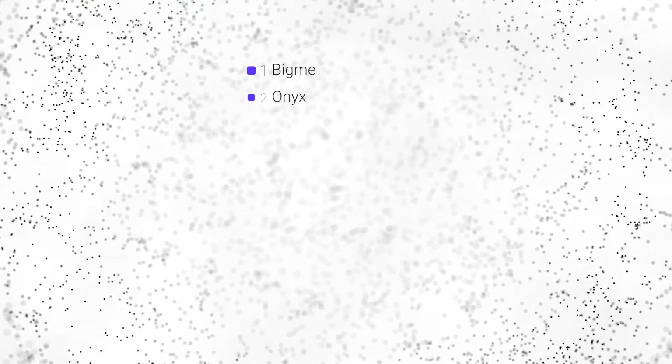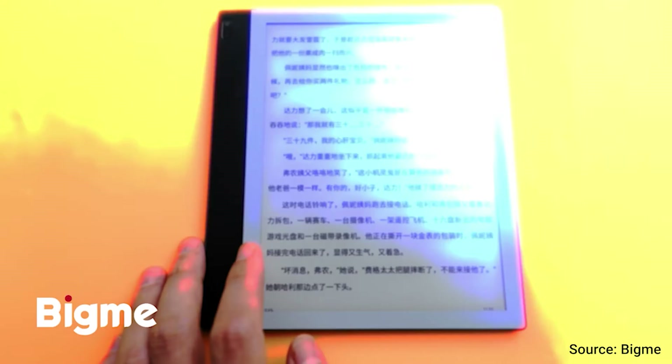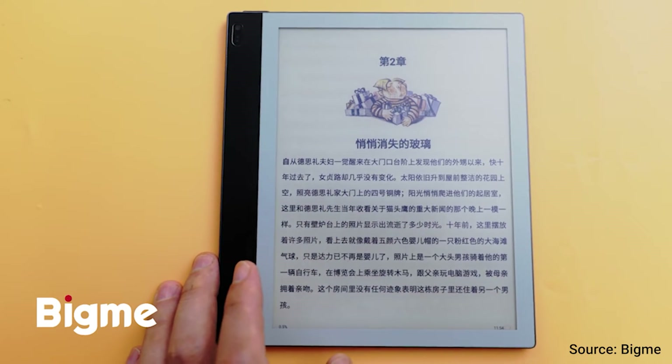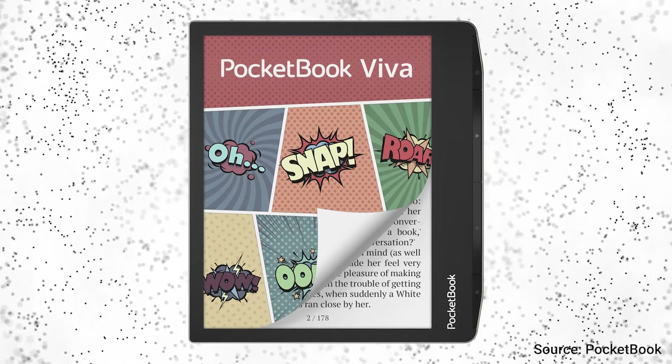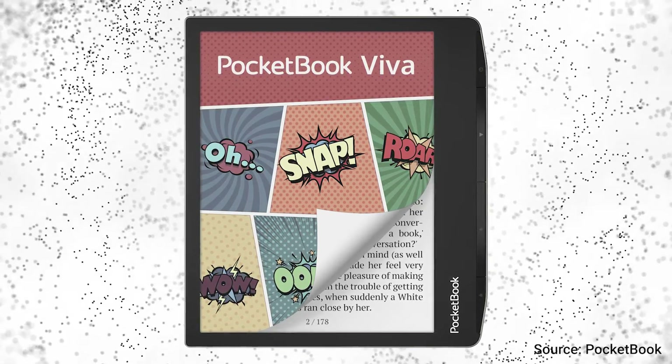The seven companies are BigMe, Onyx Books, iFlytec, iReader, Pocketbook, Readmoo, and AOC. BigMe already launched a Kickstarter campaign a couple of weeks ago and will most likely ship their E-ink Gallery 3 tablet around March 2023. Pocketbook also announced a new e-reader with Gallery 3 for the same time frame, named the Viva, which also uses an 8-inch color display. The other companies haven't announced their products just yet, but Onyx Books will likely be the next in line as they were also one of the first to adopt E-ink Kaleido.